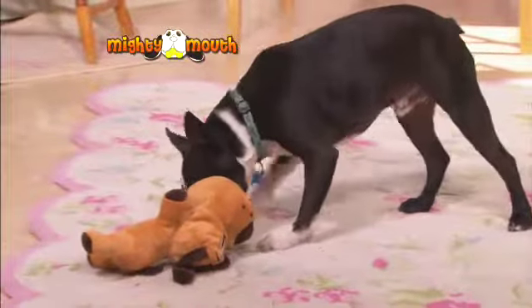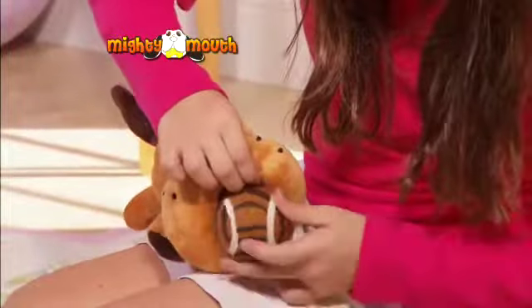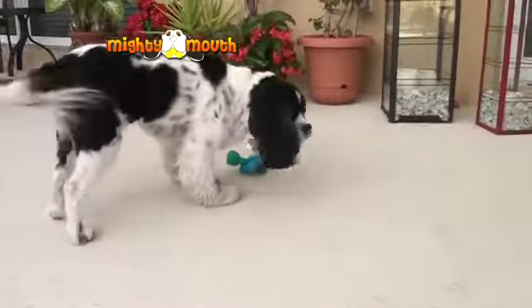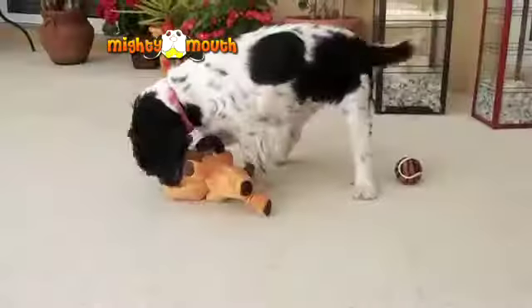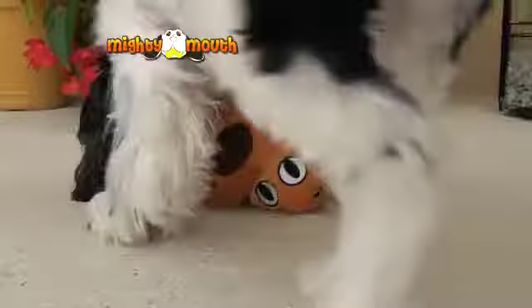Watch how they dig at it and shake it until the balls come out. And once the balls are out, just put them back in easily and the challenge starts all over again. Dogs get tired quickly of their ordinary toys, but the challenge of the Mighty Mouth will keep them entertained for hours because they'll try anything to get the balls loose.